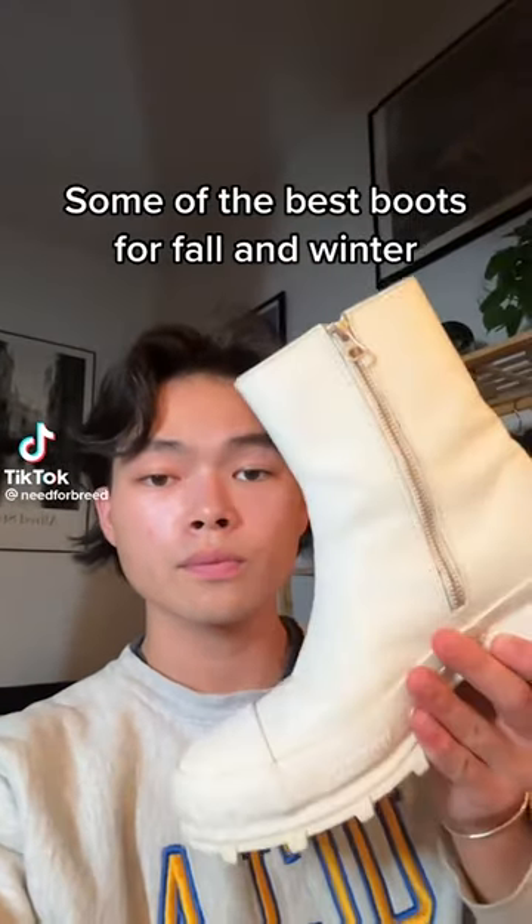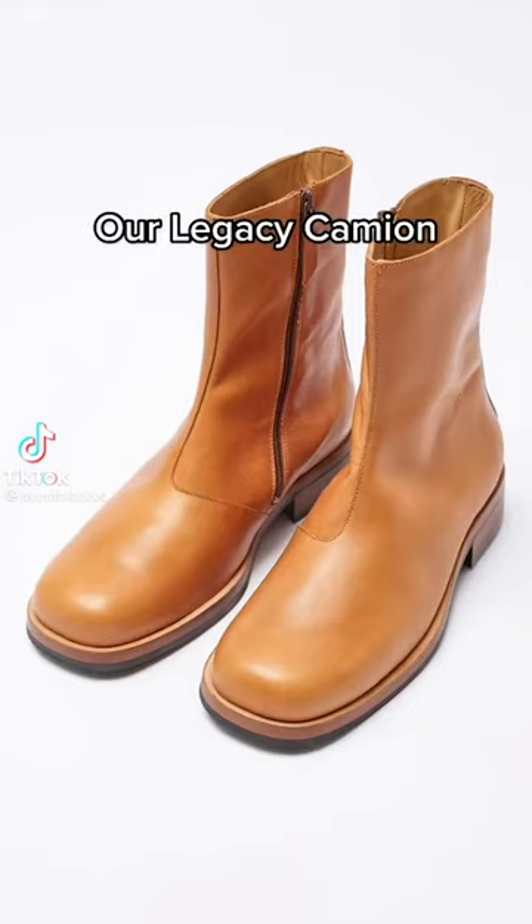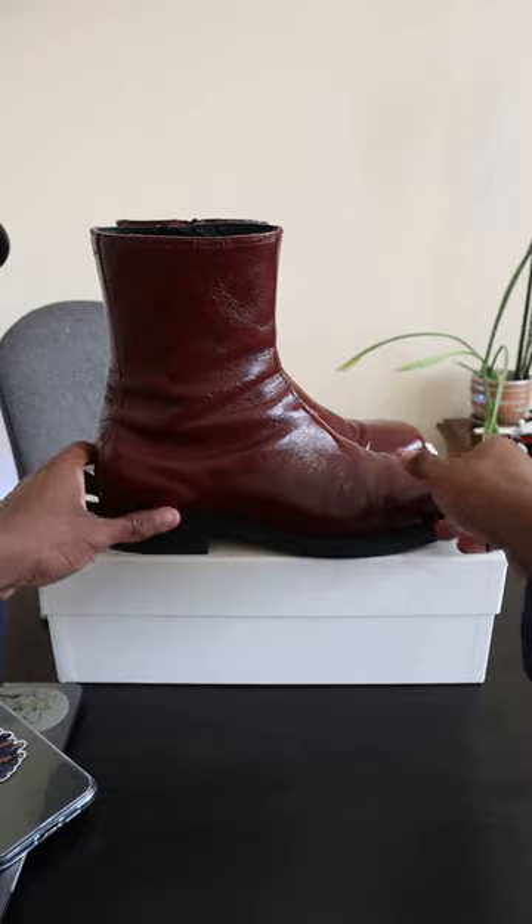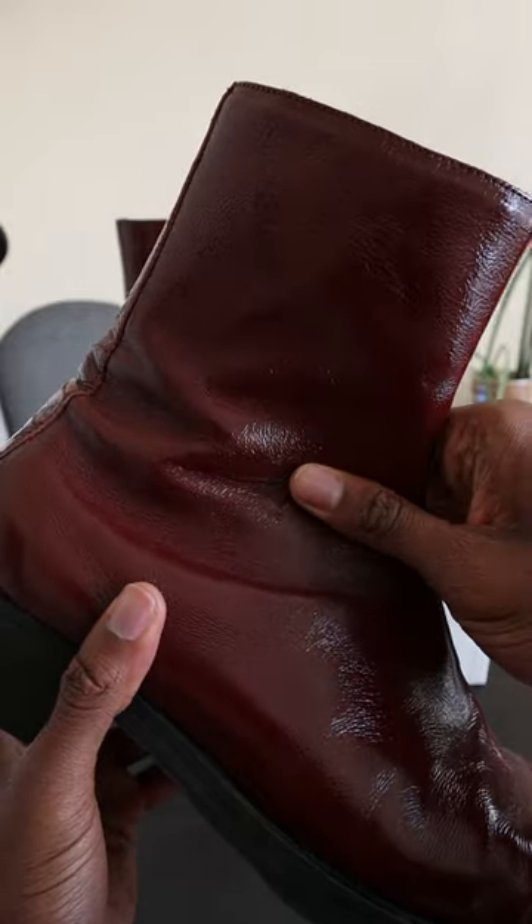These are Our Legacy's Camion boots. I've seen a lot of folks recommend them for the fall. I've had my pair for three months, so let me give my two cents on them. Starting off with the elephant in the room, these are expensive boots, which will probably deter 90% of people from buying them.